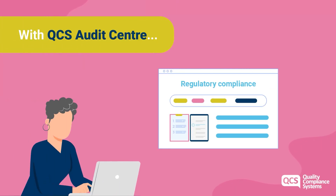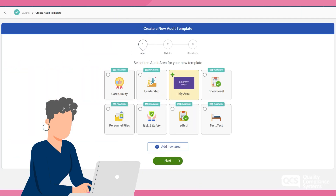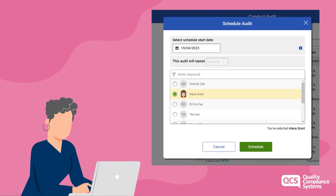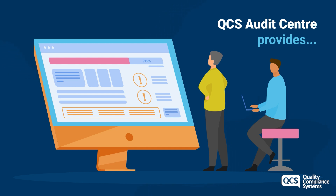With QCS Audit Centre, you can ease the pain of conducting and evidencing regulatory compliance. Immediately start delivering evidence of good governance and continuous improvement using pre-built audit frameworks, or easily build your own, whether for scheduled or ad hoc audits. QCS Audit Centre provides an easy-to-set-up-and-use digital solution that helps providers comply with the new continuous assessment and evidencing requirements being introduced by regulators.